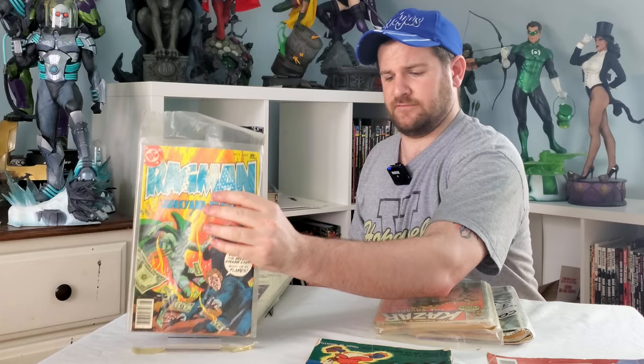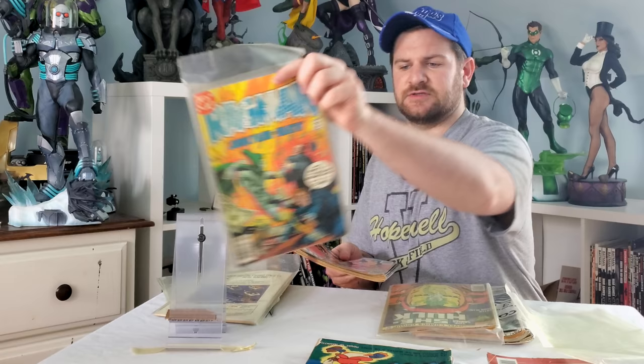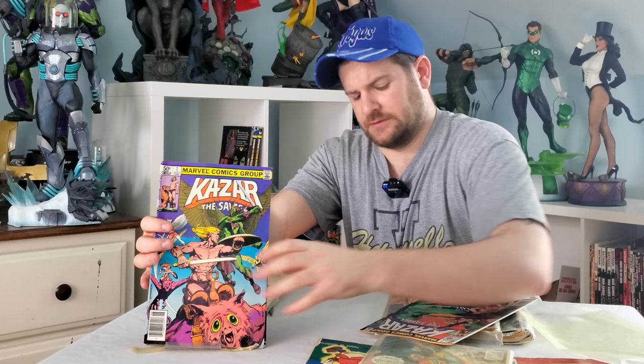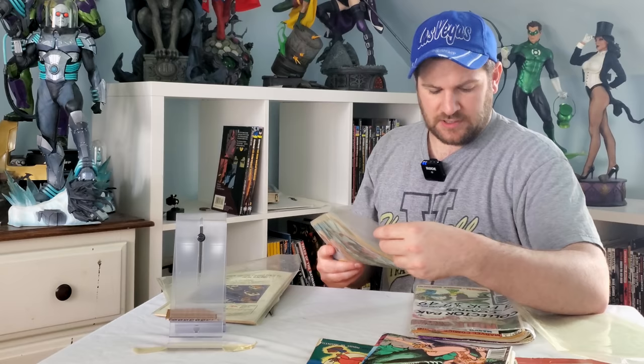We got a Ragman number five — these are the type of books that couldn't be more random. We also have the Kesar; I believe this is the miniseries, issues one through four. These books are in rough condition — yikes. Very nice, but then we have some little oddballs.